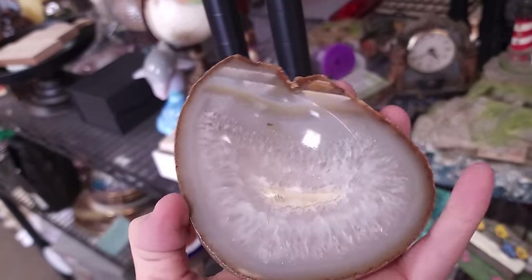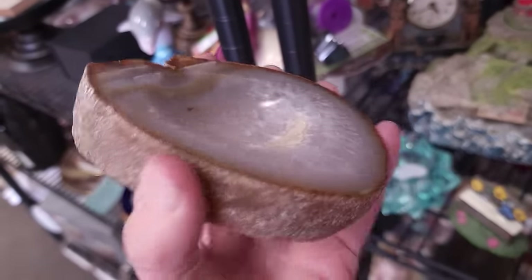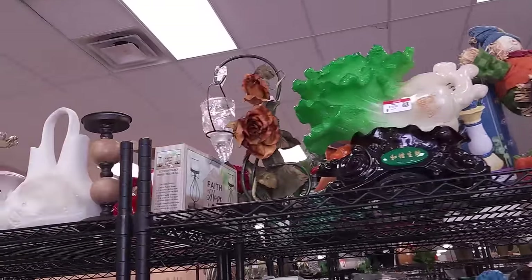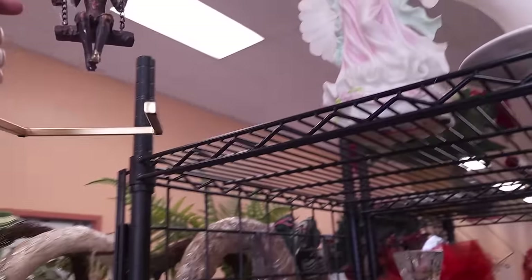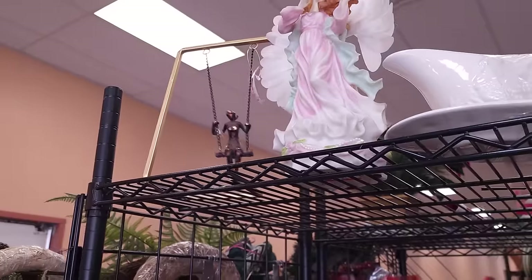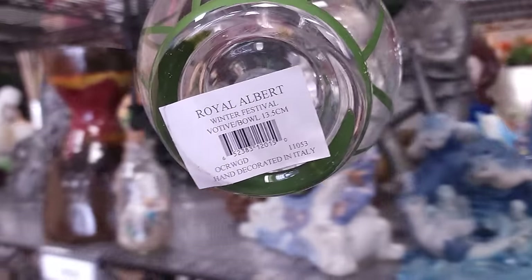This is a pretty little agate slice, $4.99. I do tend to use these in my own decorating - for five bucks I will pick that one up and market it first, and if no takers then it'll go into my collection. Always remember - look up, look up, look up, that's where they put some big stuff. She's kind of interesting - oh look at her swinging on her little swing - she's $14.99 and she is broken too. Goodwill, at least if you're going to price it high make sure it's not broken.